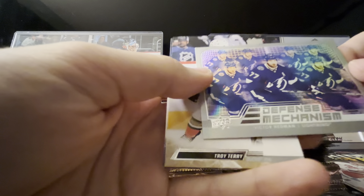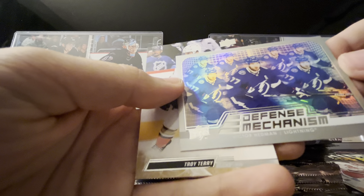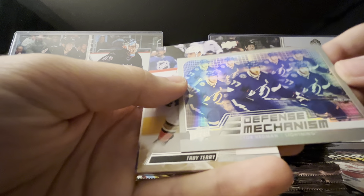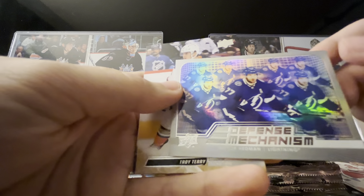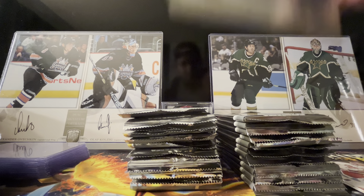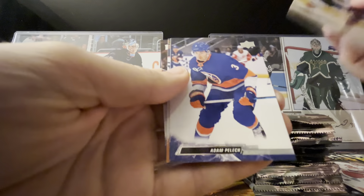Michael Matheson, Freddy Andersen — this is a cool insert, we got Defense Mechanism, which just the hollow foil on this really pops. A little scary to see that's seven Victor Hedmans — wouldn't want to be facing that, but good job on that insert there. We got Troy Terry.